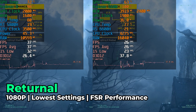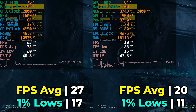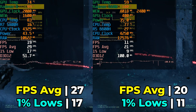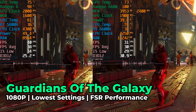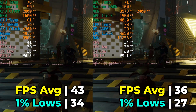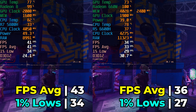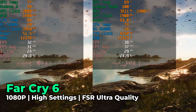I also tried Returnal at the lowest in-game graphics settings with FSR at the performance preset. This is another win for the 5800H, though similar to Avatar, it doesn't really matter — it's not a playable experience on either system, but it is a very clear win for the 5800H. Moving on to Guardians of the Galaxy at the lowest in-game graphics settings with FSR at ultra quality, the 5800H had another clear and decisive victory, scoring 19% higher in the FPS average with the 1% lows seeing a 26% increase. This is major and makes a noticeable difference in actual playability.